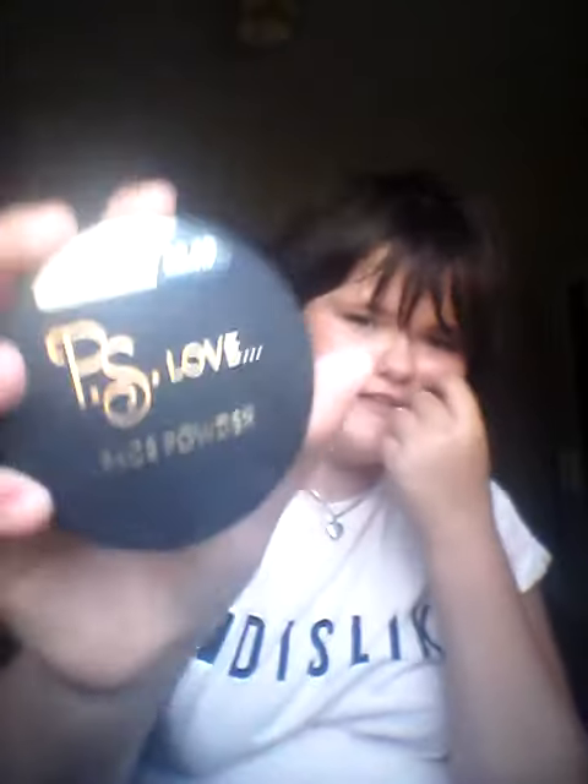The two things I got which weren't clothes: this lip balm — it's a Jelly Belly blueberry one and it's proper nice — and I got a PS Love face powder in light. It came with this applicator and it looks like this.